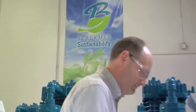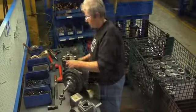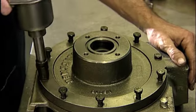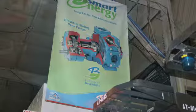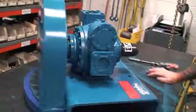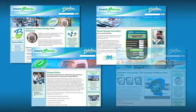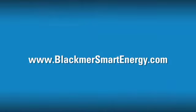Sustainability goes to the very fabric of who we are at Blackmer. It's an effort that is shared by all of our employees and motivates us to work smarter every day and in every way possible. It's a responsible investment that will pay dividends for years to come. For more information on Blackmer's sustainability initiative and the many smart energy solutions that benefit our customers and the environment, visit BlackmerSmartEnergy.com.